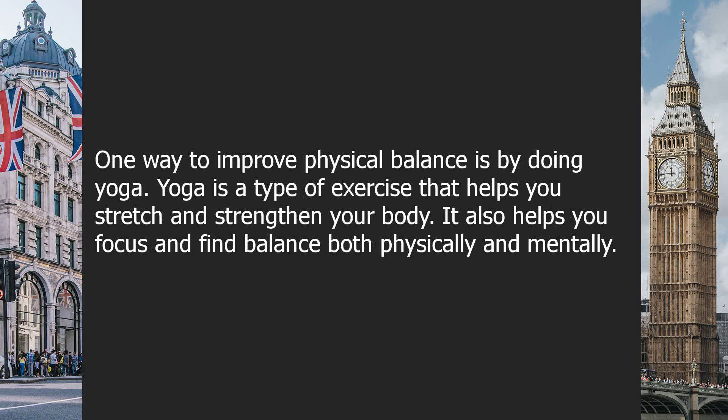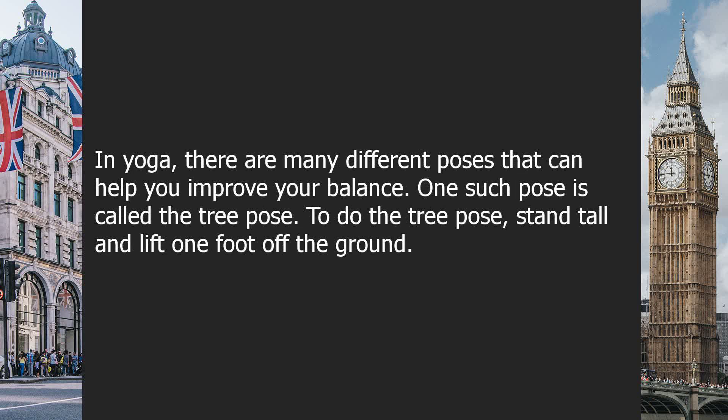One way to improve physical balance is by doing yoga. Yoga is a type of exercise that helps you stretch and strengthen your body. It also helps you focus and find balance both physically and mentally. In yoga, there are many different poses that can help you improve your balance. One such pose is called the Tree Pose.